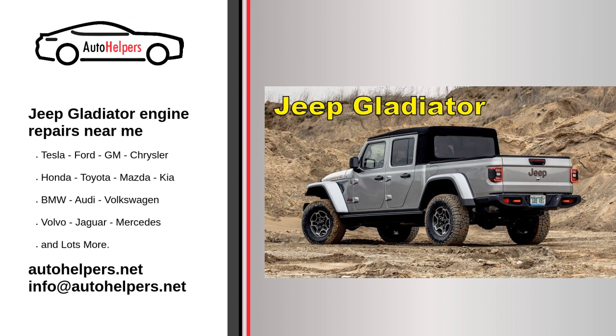Fluid checks: regularly check and top up or replace essential fluids like coolant, transmission fluid, power steering fluid, and windshield washer fluid. Air filter replacement: the engine air filter should be checked and replaced as needed to maintain optimal engine performance. Fuel system maintenance may include cleaning the fuel injectors, replacing the fuel filter, and ensuring the fuel system is in good condition.